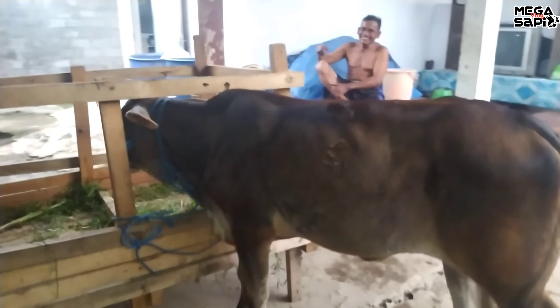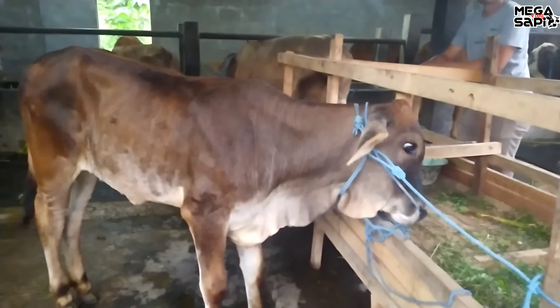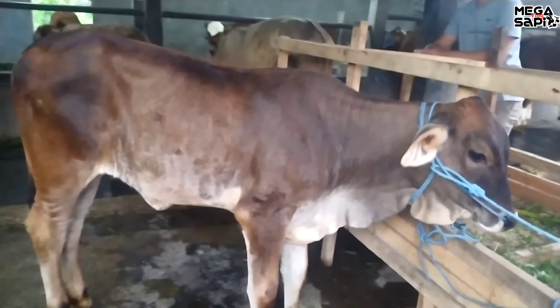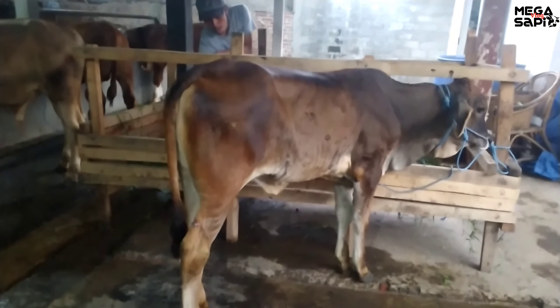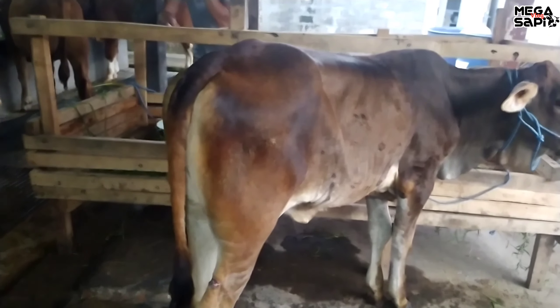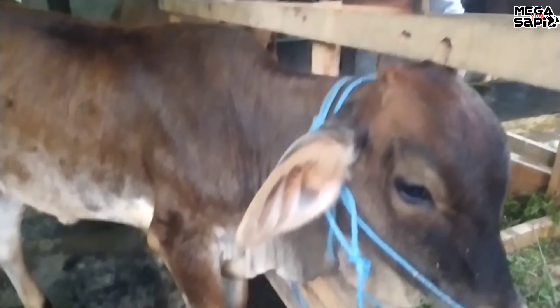Ada lagi tinggal satu. Ini pekonan juga tapi betina. Harga berapa ini ya? 7 juta. Harga 7 juta. Berarti ini harga paling murah ya? Yang ini harga paling murah ada 7 juta. Pekonan betina, umur sekitar 4 bulanan. Buat teman-teman yang budget sedikit bisa seperti ini. Pekonan 7 juta.